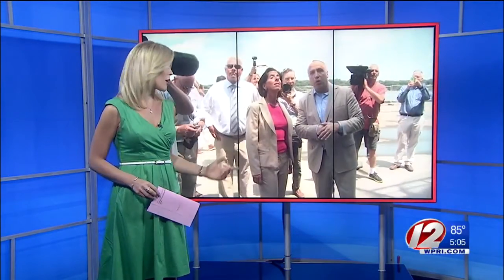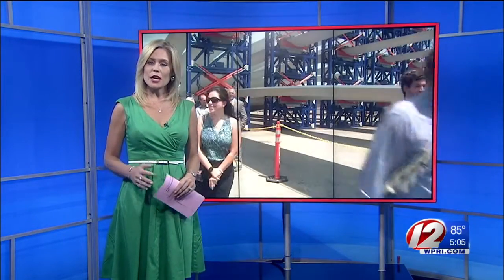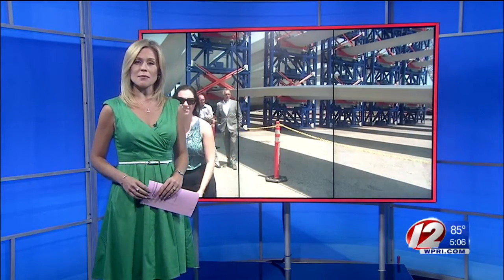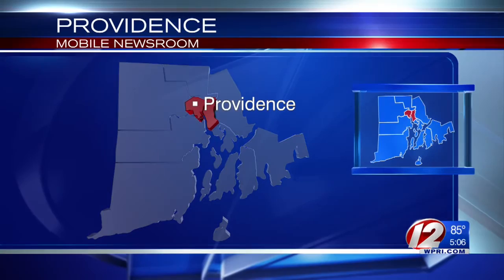New at 5, the nation's first offshore wind farm is beginning to take shape right off the coast of Block Island. Major pieces of the project arrived at the Port of Providence last month, and today we got a tour of those pieces for the first time. Eyewitness News reporter Madeline Wright was there and has the story from the Providence Mobile Newsroom.